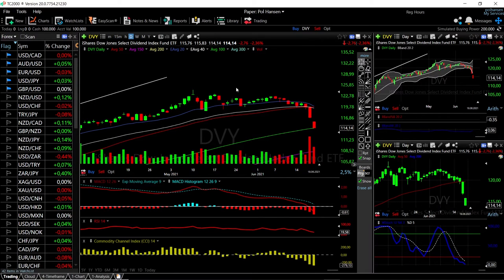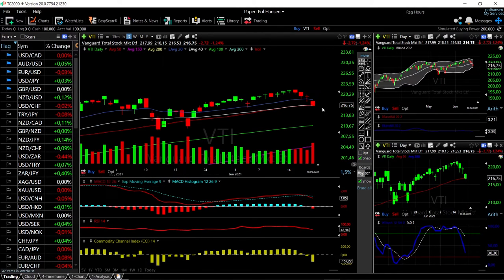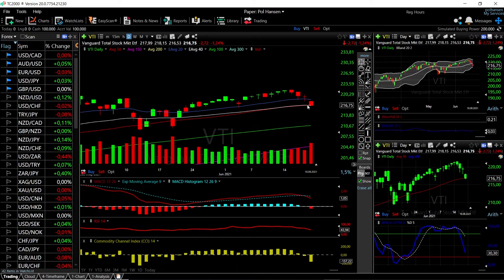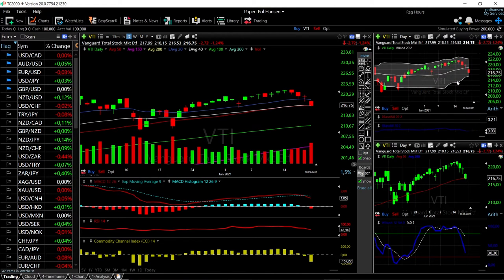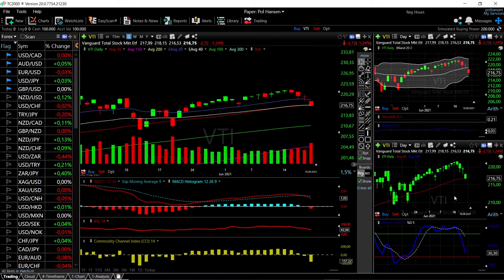Let's look at VTI. VTI also fell over a cliff in the last three trading days — it fell roughly 2.2% and found kind of support at the 50 moving average. It does not look really good for this ETF. It could drop towards the bottom of the bullish band in the coming trading days to 215, right underneath the 50 moving average. Technical indicators are looking very bearish: MACD is bearish, RSI is bearish, and CCI is bearish.